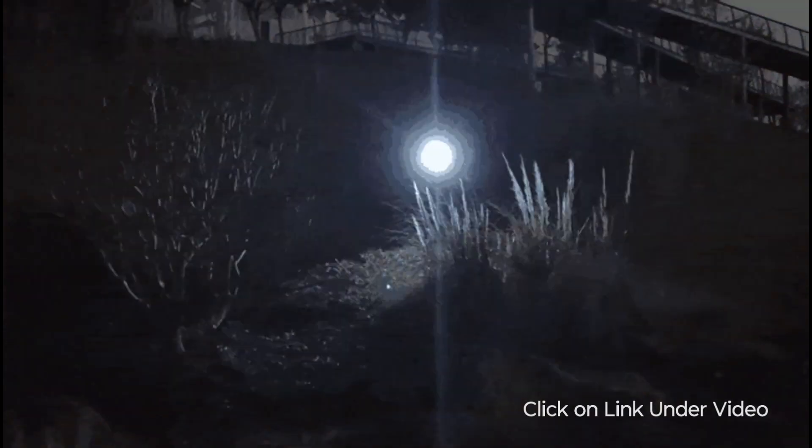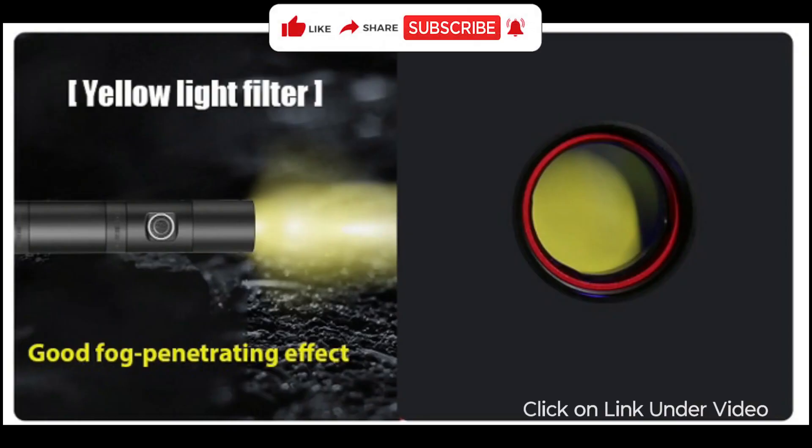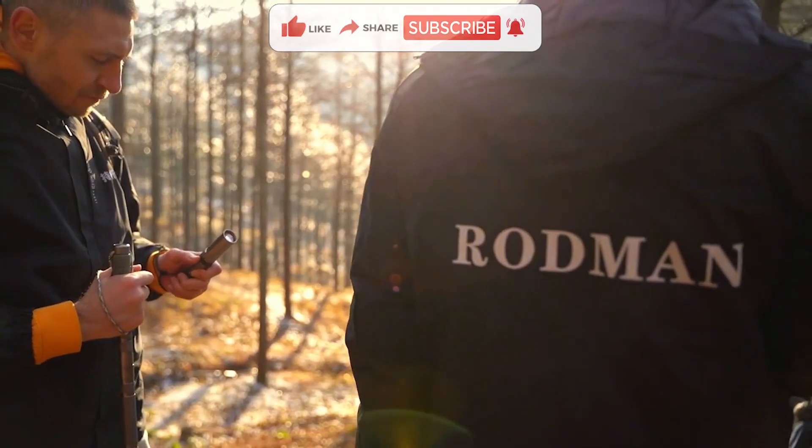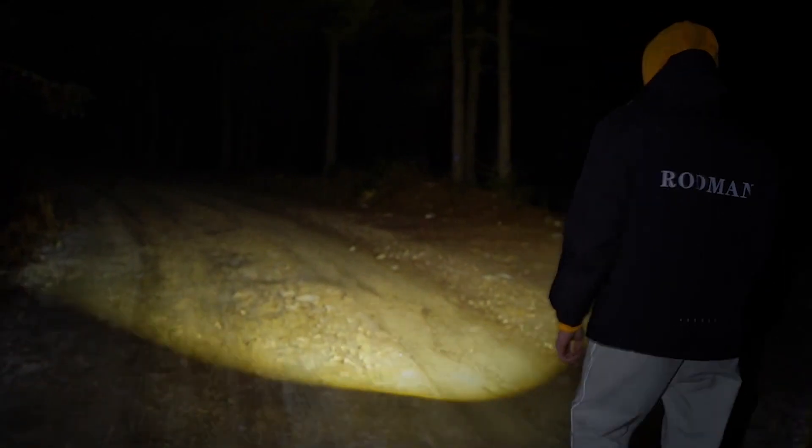And there you have it, the ultimate multi-function flashlight. If you found this video helpful, be sure to give it a thumbs up, subscribe to our channel, and hit that notification bell. Until next time, stay bright here at Inventions.